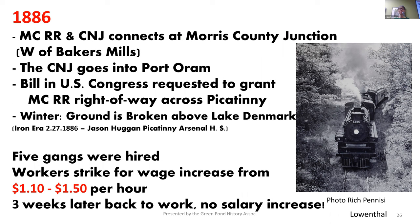God bless America, they went on strike. How dare they ask for a 40-cent raise — they wanted to be raised up to $1.50 an hour for that back-breaking work of digging those railroads. They don't call it Rockaway for nothing — there's a lot of rocks up there. After three weeks, they all went back to work with no pay increase. Those railroad guys are throwing millions of dollars in and won't give their men 40 cents an hour. There was an original plan to build a railroad to go directly into Port Orem, but eventually the Morris County Railroad and Central New Jersey Railroad connected at the Morris County Junction and entered Port Orem. The reason they did this: fewer curves, easier grades, probably cost less money. And that will come back to haunt us later on.